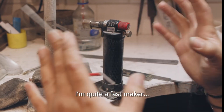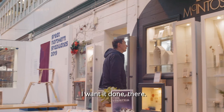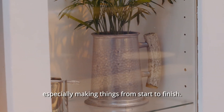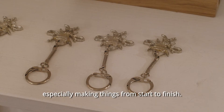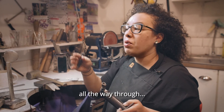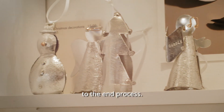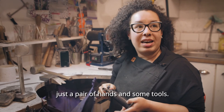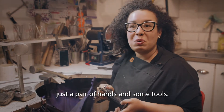I'm quite a fast maker — once I've got an idea I want it done there. People are really surprised when they come and see us making, especially making things from start to finish. They can walk into the studio and see the raw materials we start off with all the way through to the end process. We're always educating the public on what can be done by just a pair of hands and some tools.